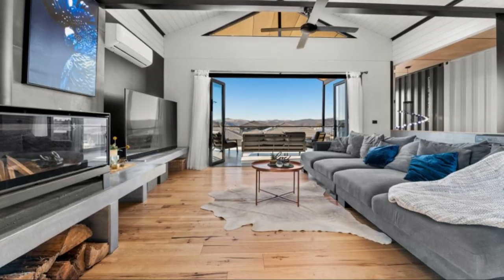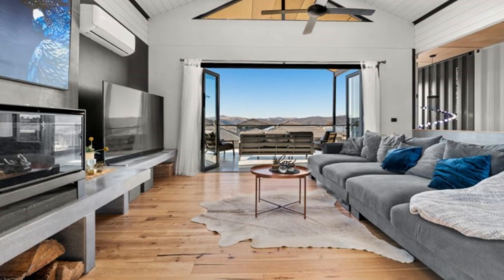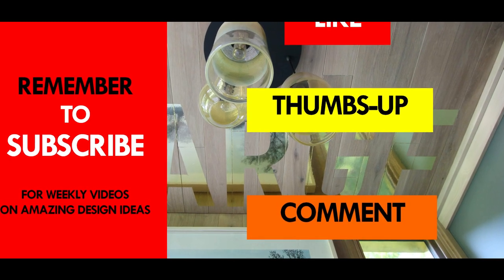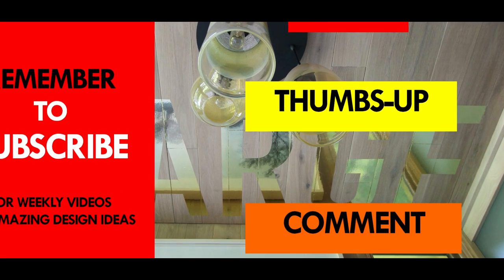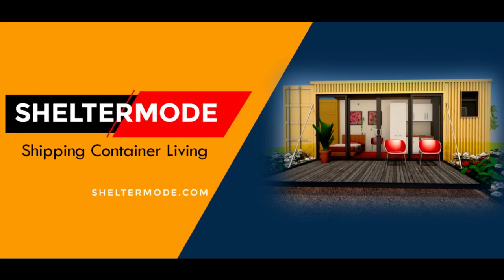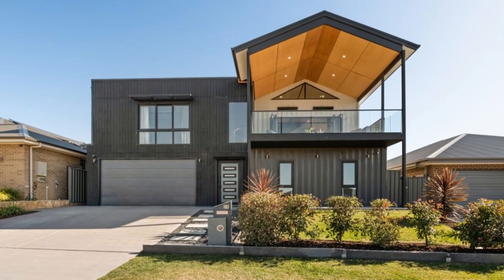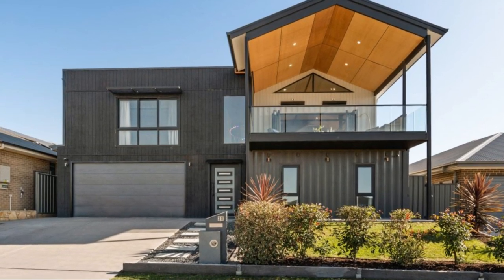Which part of this container house appeals to you the most? Kindly give us your opinion by posting in the comment section below. If you like this video, give it a thumbs up and feel free to share it. Subscribe to our YouTube channel for these and more amazing weekly videos on shipping container projects featured from all over the world. Thank you for watching. See you in the next video.